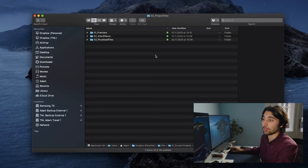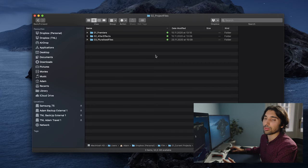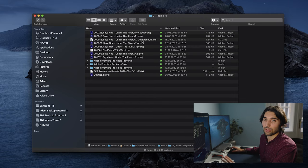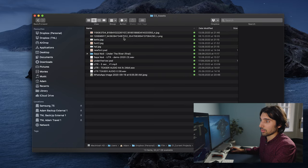Let's head into the project files folder. This is where I store all the Premiere projects, After Effects projects, and DaVinci files within the folder structure. If I had a project where I was handling illustration elements or VFX, I'd just create more folders to accommodate those project files. Here are all the After Effects projects associated with this music video, and Premiere — same thing. Everything is contained and easy to find. It was still a massive difference from how I used to organize my projects.